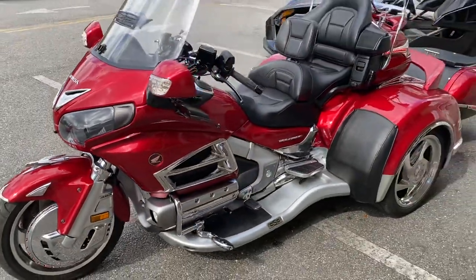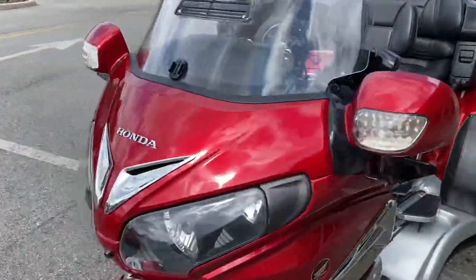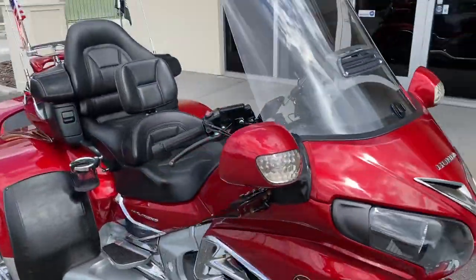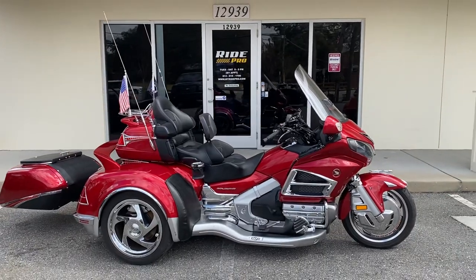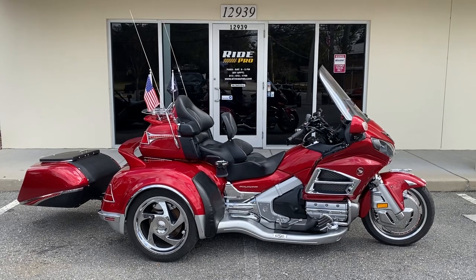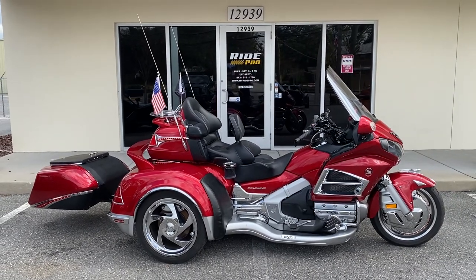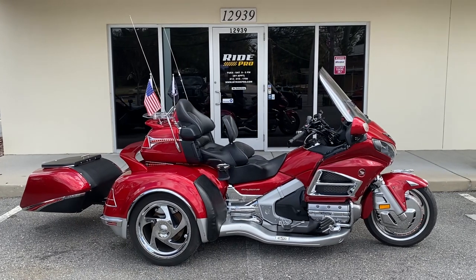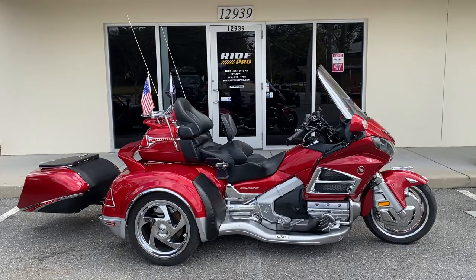Very nice, very well-dressed bike. There it is, guys — 2016 Gold Wing trike. It's going to be available on our website, www.myridepro.com. We ship a lot of these all over the country, so if you need help with shipping or transportation, let us know — give us a call at 813-615-1700.